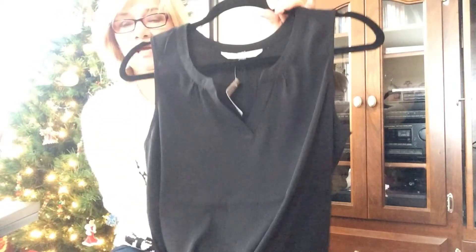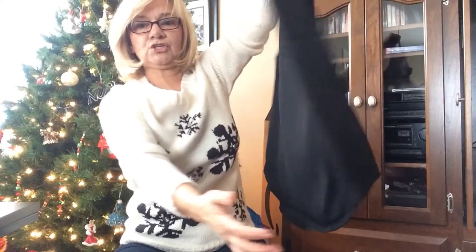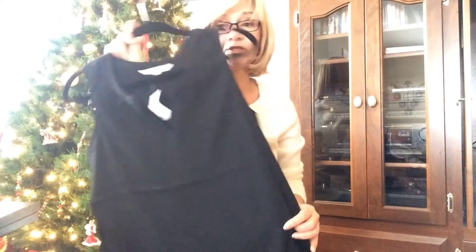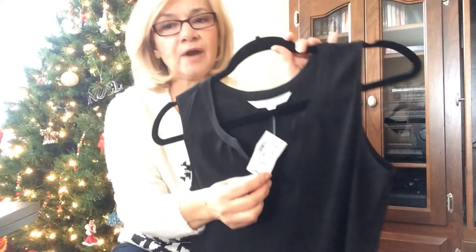I also got another blouse in black — again, a tunic style with a shaped hem. I could wear this tucked into a skirt or a pair of pants, or just as a layering piece with leggings or jeans and a cardigan — summer or winter. It's black and has a little slit. Again, this was marked down from $39.90 to half price and then down to $14.99.